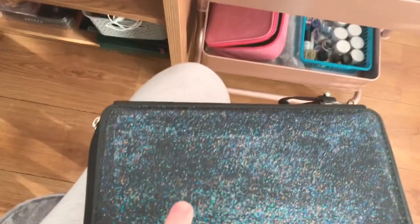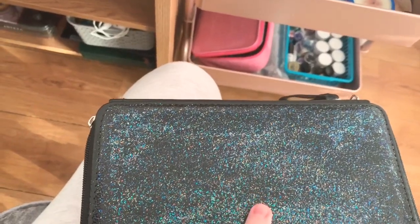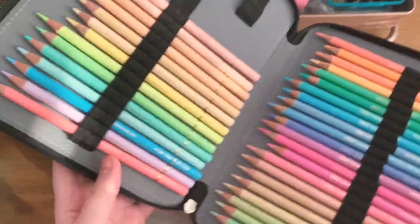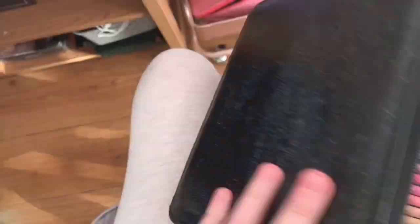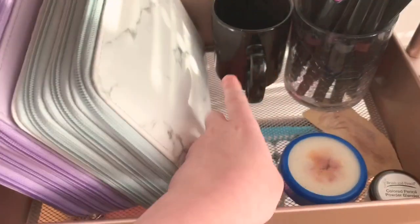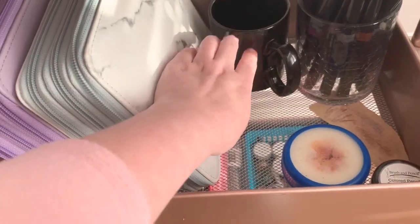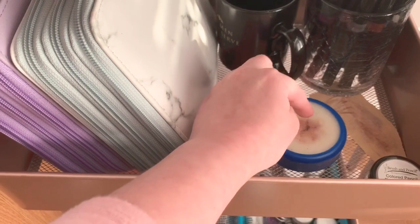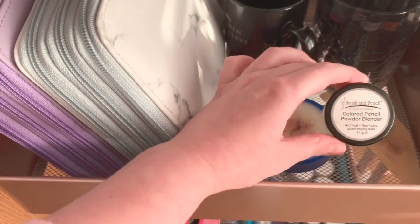I put the Mod Podge Extreme Glitter on this pencil case — that's what it looked like with nothing and that's what it looks like now. I'm 32 and I couldn't help myself; I love putting glitter on everything, it's even on my phone case. All my Holbein pencils are in here. I've got an empty cup I'll probably put gel pens in. I use this cup with blending solution inside and use my stumps to dip into it.